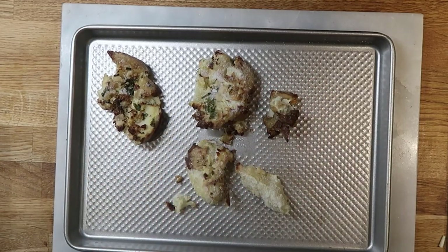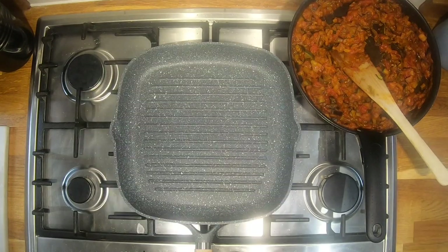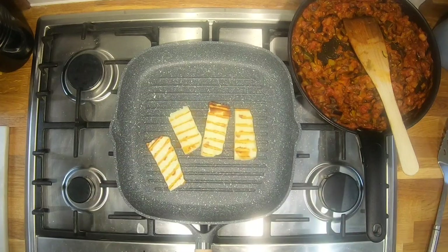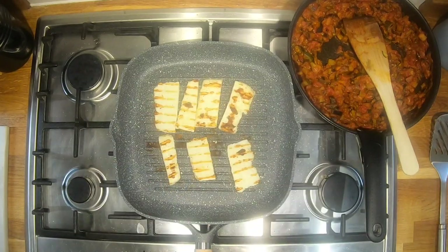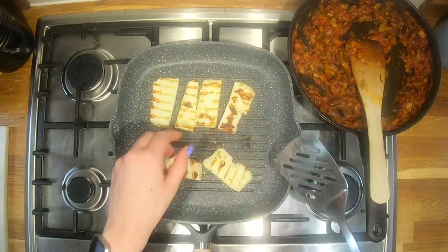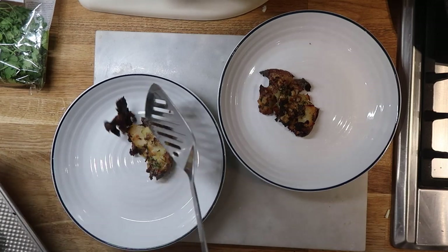These are my smashed potatoes — a bit broken because they were frozen. I made loads recently and put them in the oven from frozen, just like chips. Whilst that was happening, I chopped up some halloumi and fried it in my new griddle pan — its first test run. It worked really well; I love the lines you get on it. I'm obsessed with halloumi — I had it both times I ate out for lunch this week.